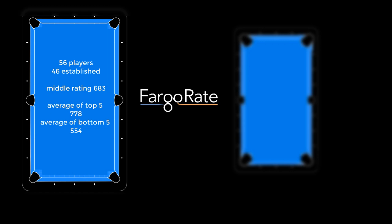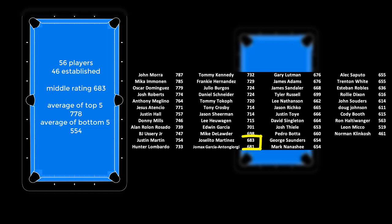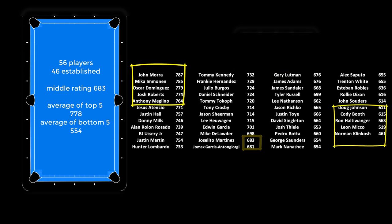46 of the 56 players in the big table 10-ball event had an established Fargo Rating, the middle of which was 683, and the average of the top 5 and the bottom 5 were 778 and 554. What we'd normally do if we're looking at a ton of matches — to figure out if they conform to what Fargo Rate expects — is clump together all matches of a particular rating difference and see whether the actual results match the expected results. But there's not enough matches in a single tournament, so we sort the matches by rating gap, starting with the biggest, until the number of games expected to be won by the higher-rated player is overall twice as big as the number expected to be won by the lower-rated player. That gives us a clump of matches where the ratio is supposed to be 2-to-1, acting like two players 100 points apart.